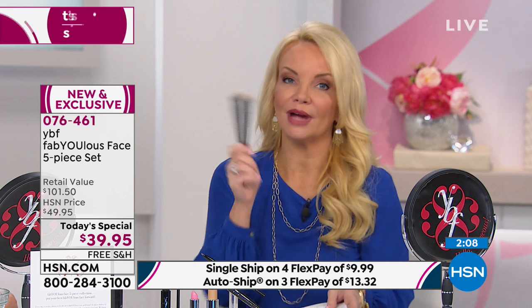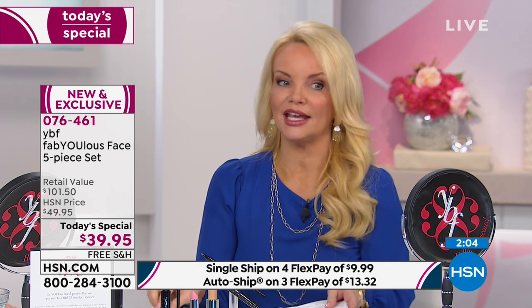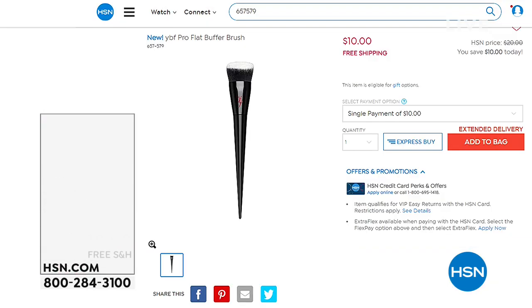We have two minutes left. We'll talk about the lip color in a second. By the way, the brush is sold out — so if you were lucky enough to get it, thank you for your calls. We'll try to get more of those, but they won't be $10. So I want to remind you...